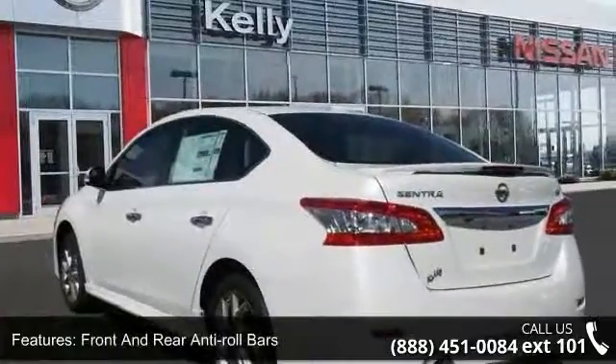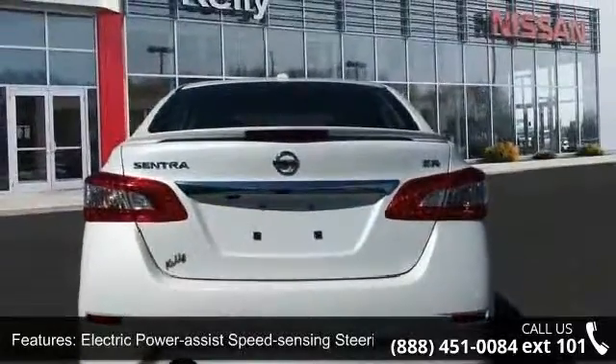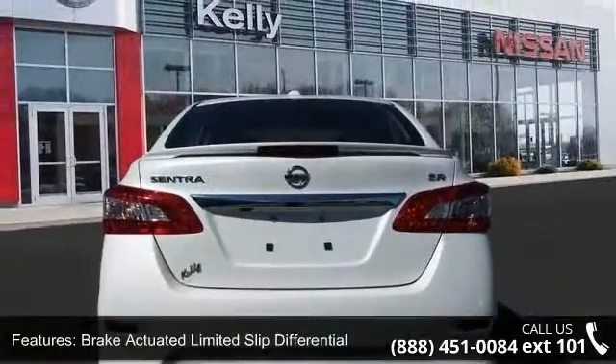Wheels: 17-inch 5-spoke Aluminum Alloy, Steel Spare Wheel, Clear Coat Paint, Chrome Side Windows Trim, and Black Front Windshield Trim.